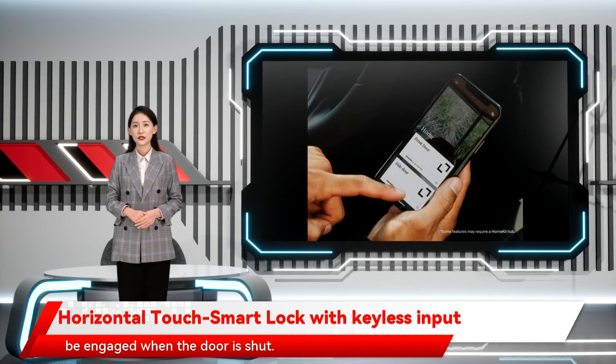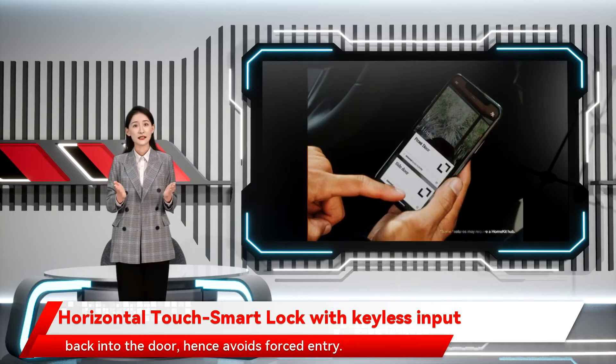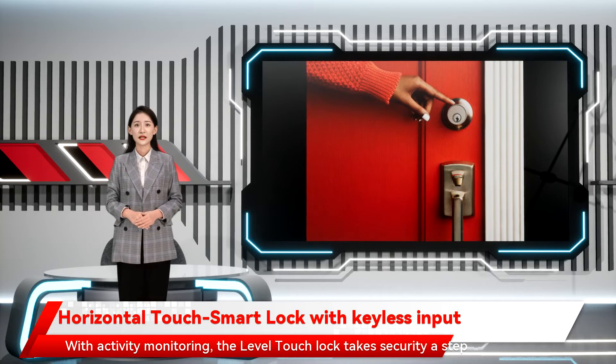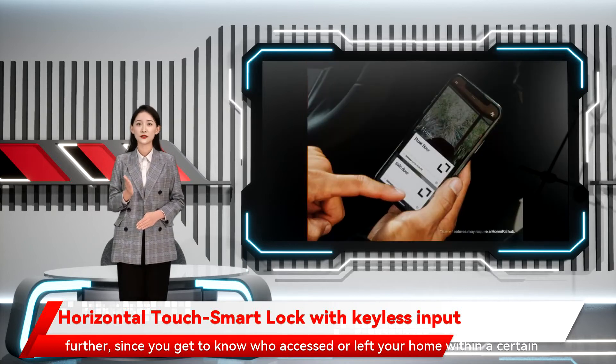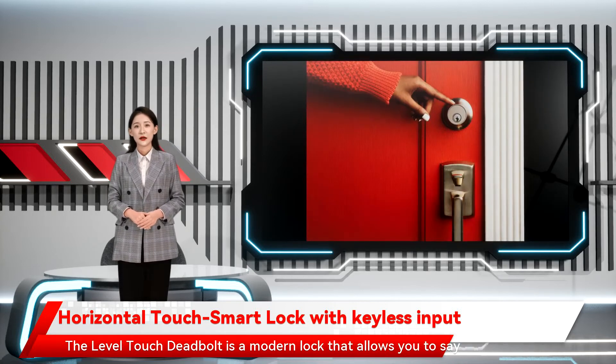In addition, deadbolts have a unique locking device that cannot be forced back into the door, hence avoiding forced entry. With activity monitoring, the Level Touch lock takes security a step further, since you get to know who accessed or left your home within a certain period.